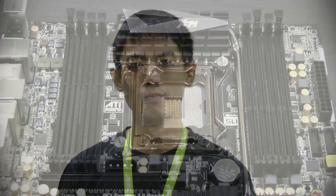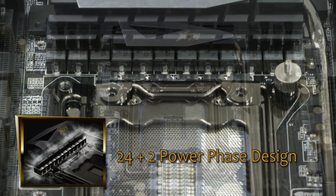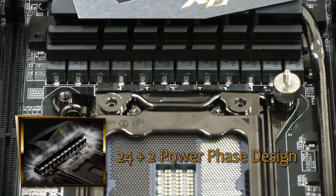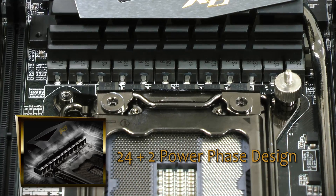Not only does ASRock's X79 Extreme 11 use loads of high-class chips, it also uses primo materials. On the power supply part, you can see the 24-plus-2 power-phase design. It's not easy to install such luxurious power-phase designs on a PCB full of components.